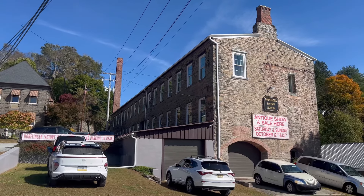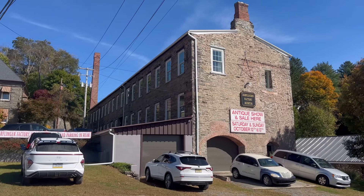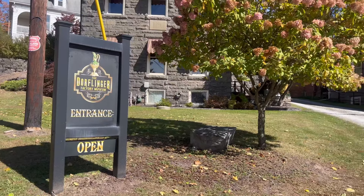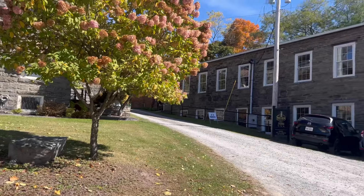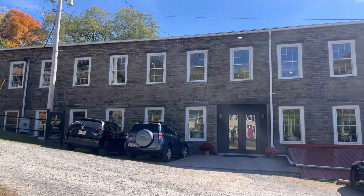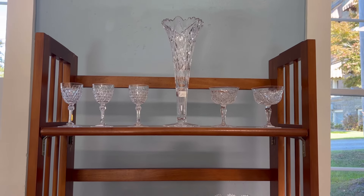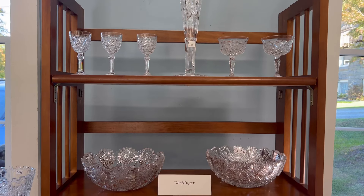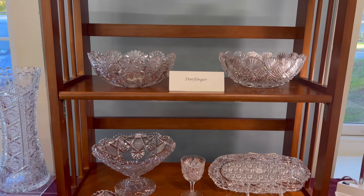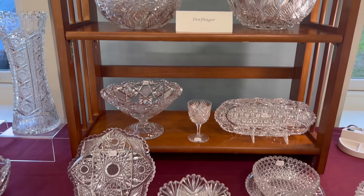Hello glowworms! I recently had the incredible opportunity to visit the 35th Fall Foliage Antique Show and Sale at the Dorflinger Glass Museum in White Mills, PA. This was my first time exploring the famous Dorflinger glass factory and its stunning museum, but before diving into the museum's treasures, I couldn't resist checking out the antique show.